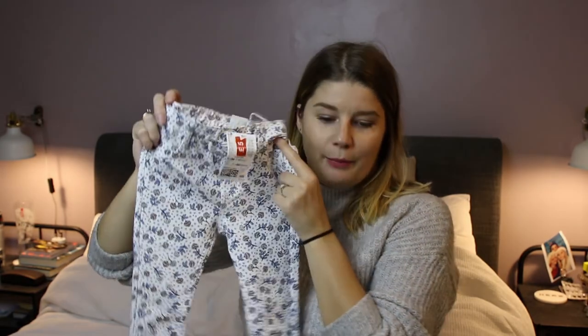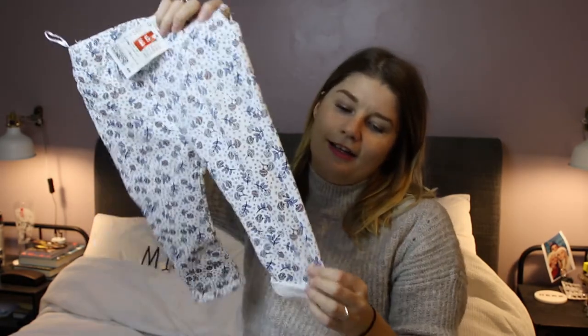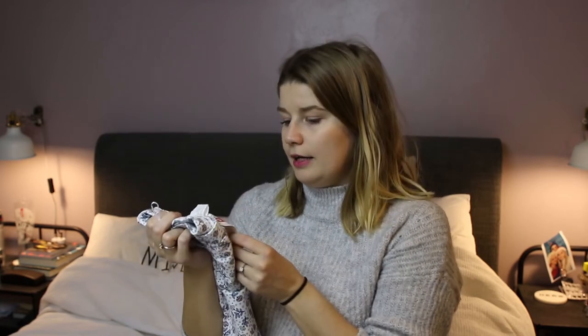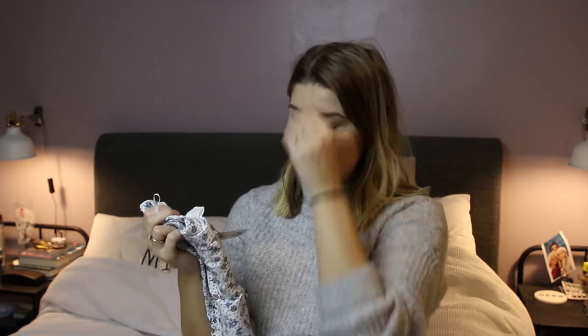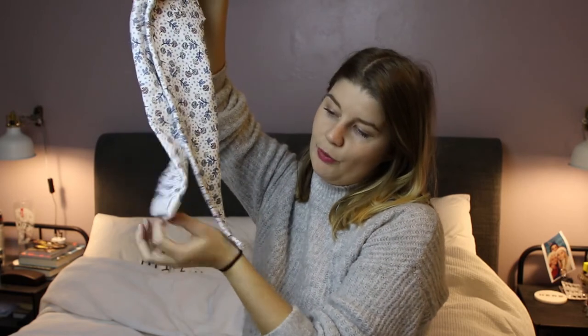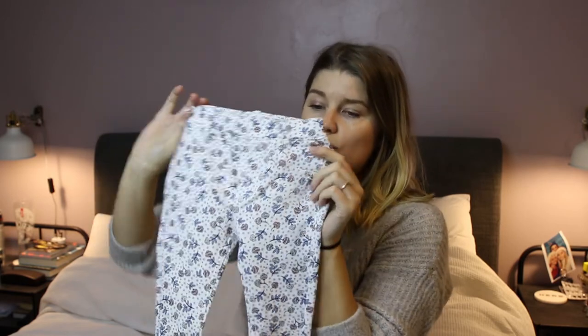We also picked up these — look how amazing these are. They are like little stretchy leggings. All of these clothes make my heart melt. We got these for £5. They've got little pockets in the back and they're in size 9 to 12 months. Like I said, we've brought quite big stuff because the stuff we really like we've brought bigger so she lasts longer in it. They've got a little turn-up so you can turn them up at the bottom or not. Super super cute.